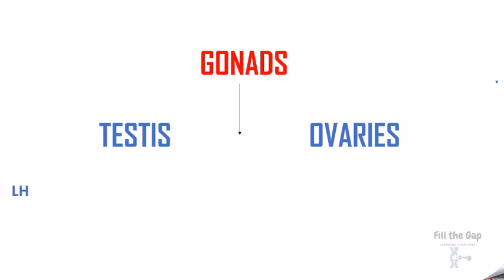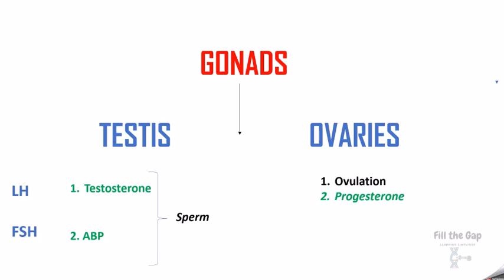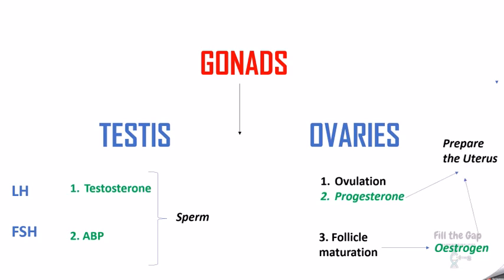The gonads are the testes and the ovaries. LH (luteinizing hormone) releases testosterone in the testes, and FSH (follicle-stimulating hormone) releases ABP (androgen-binding protein) in the testes. Together, these two are responsible for sperm production. In the ovaries, LH is responsible for ovulation — producing the egg — and progesterone production, while FSH is responsible for follicle maturation. Follicle maturation leads to production of estrogen, and estrogen and progesterone together prepare the uterus for pregnancy.